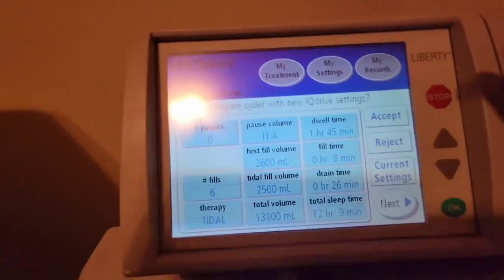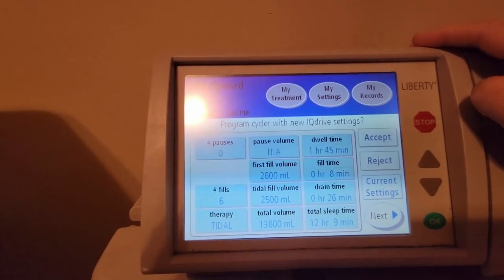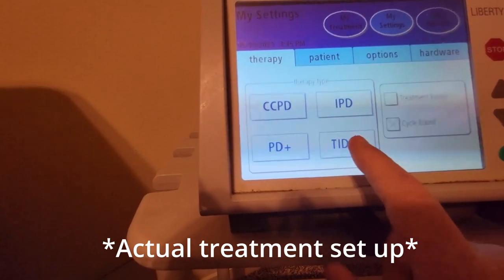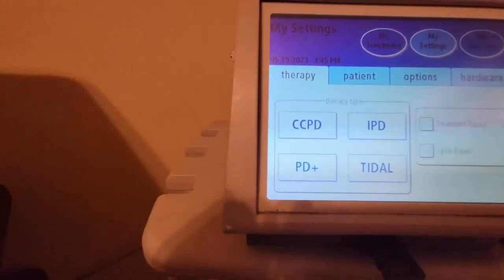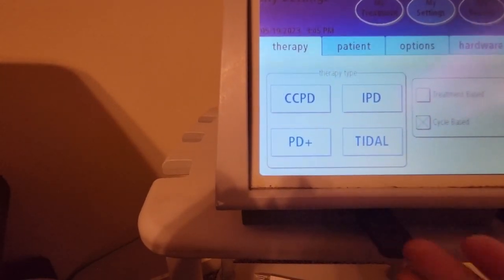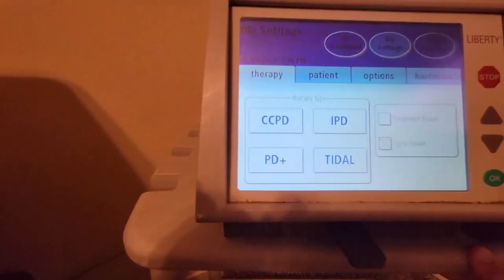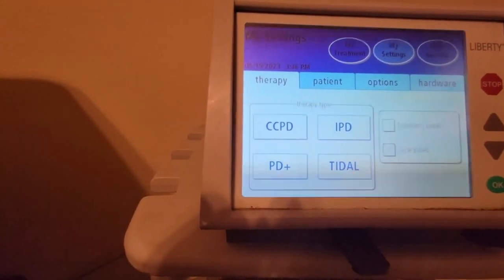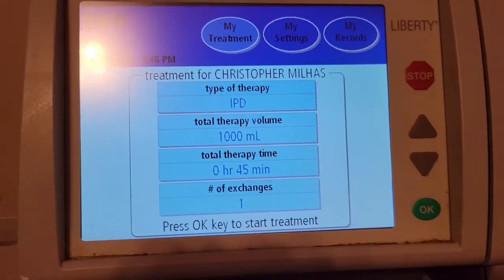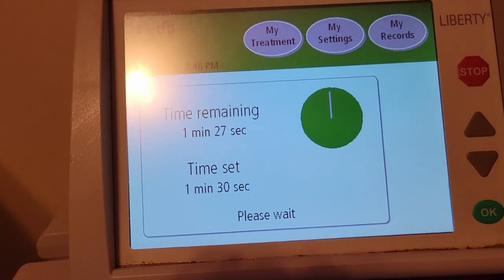What I would do — though I don't recommend this to newcomers — is program my own settings. For now let's just reject. I go to settings and do a tidal setting, which will leave a little bit of dialysate left in you, because a lot of people experience cramping as fluid comes off during the end of treatment. A tidal setting helps make that a little easier. I have my initial settings set up, and I press okay for the machine to set up the software.